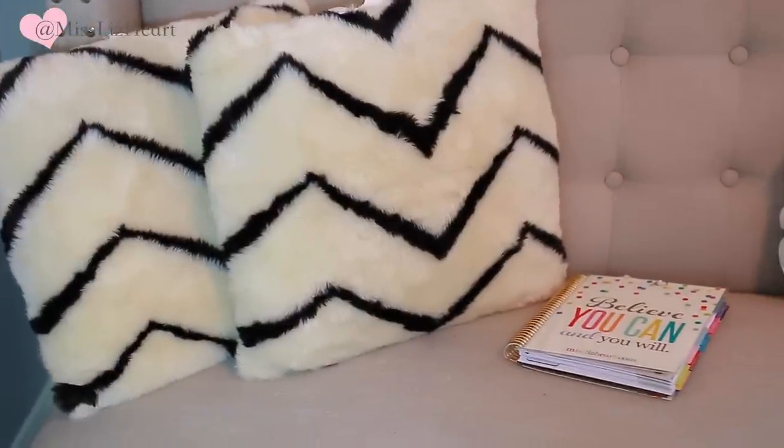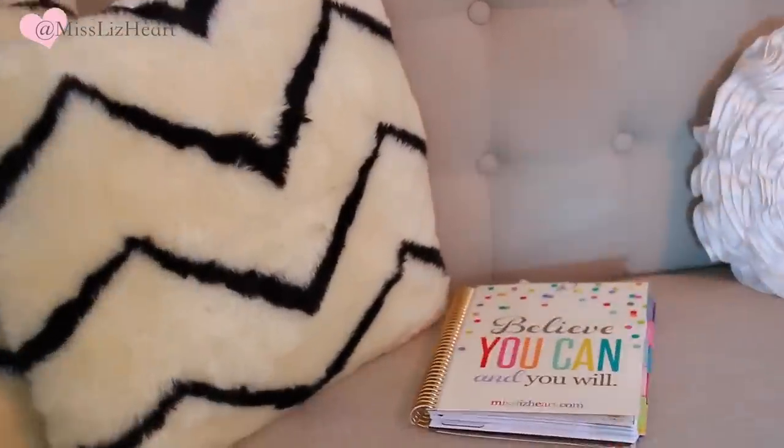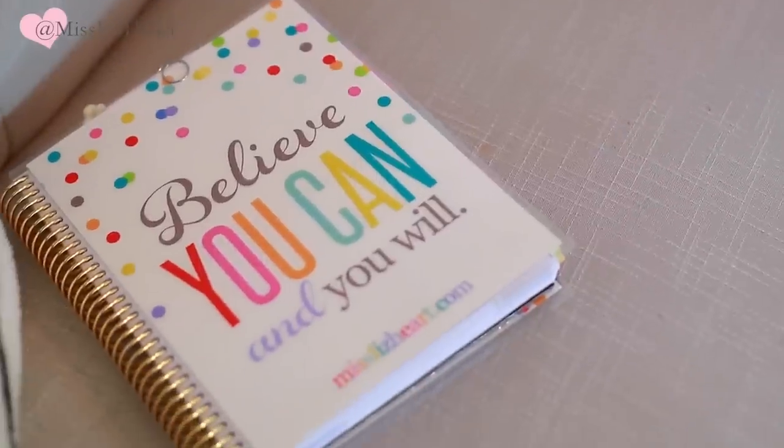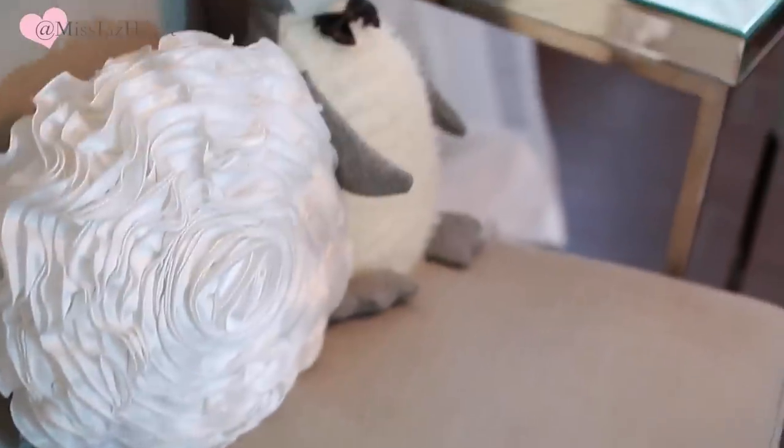That is my planner, and I just love this little corner. I can sit here if I don't want to be in front of the computer, and I can actually use this little side table as my desk.